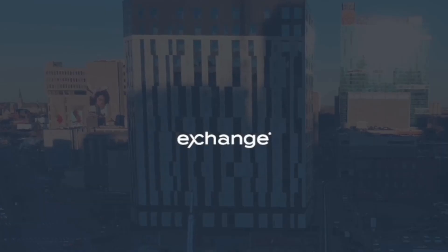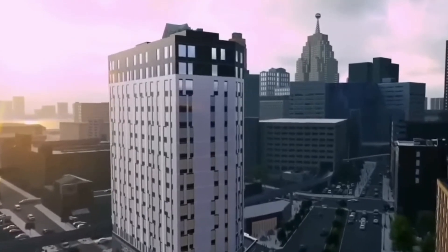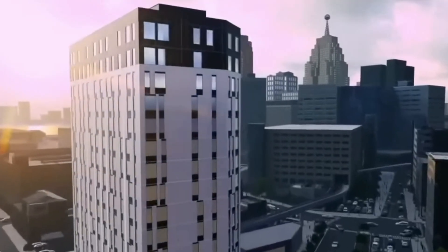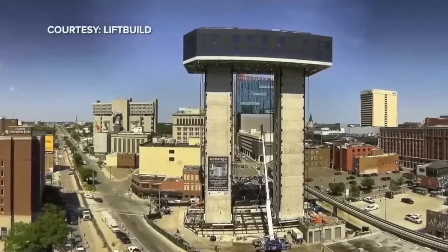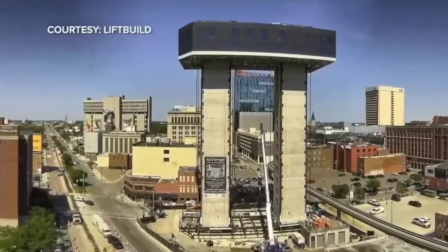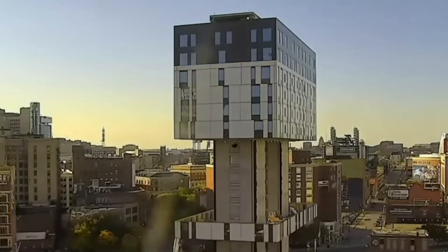The project we're going to be talking about here is called The Exchange. The Exchange is located in Detroit and has around 153 residential rental units as well as 12 for-sale condominium units. They even have an office space at the bottom with around 166,000 square feet of retail space.